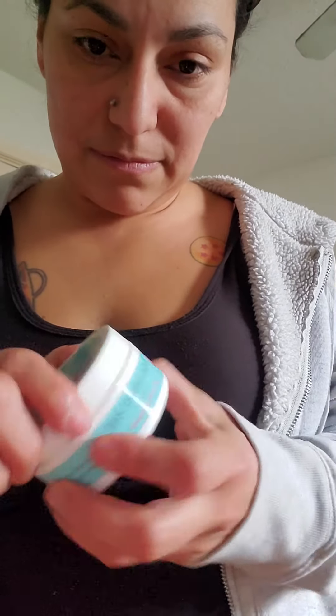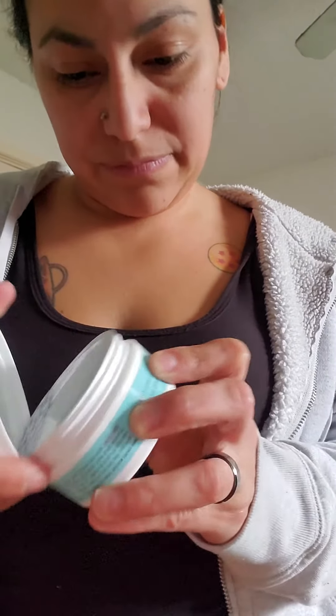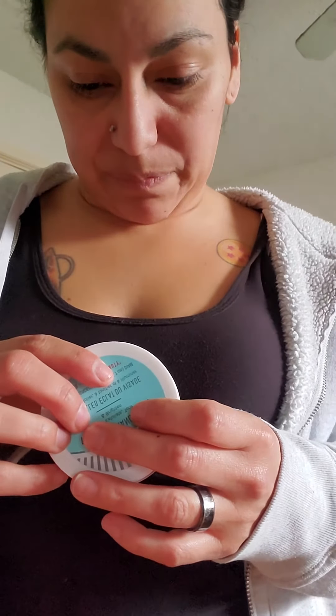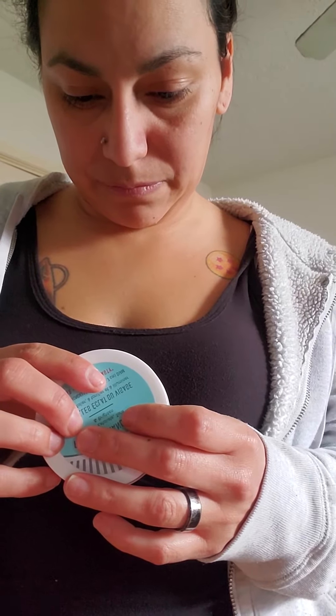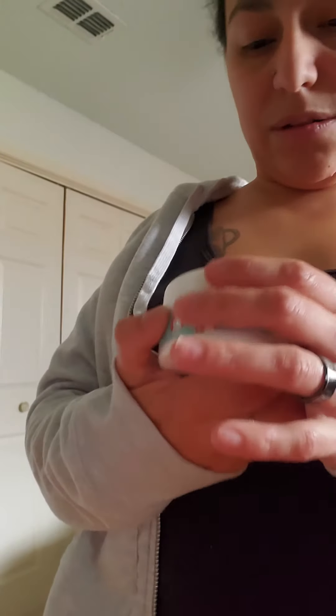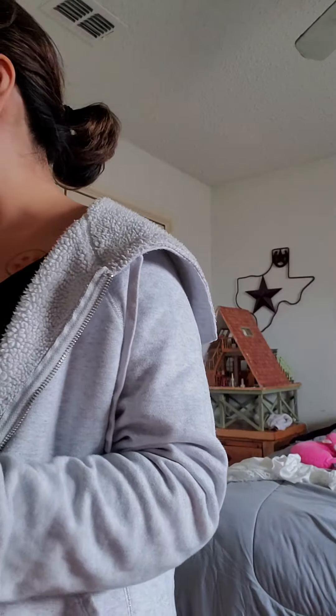First Aid Beauty Facial Radiance Pads — they help exfoliate, tone, and brighten. They don't smell pretty, they smell medicinal.